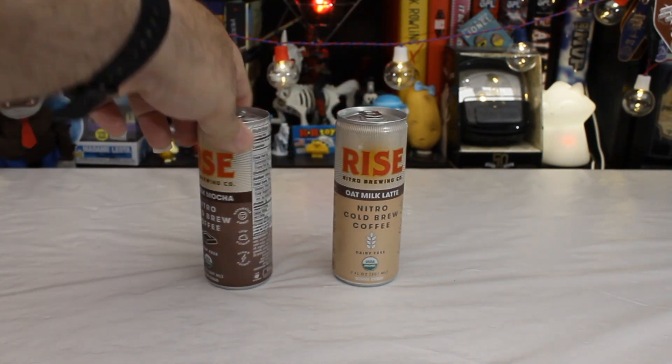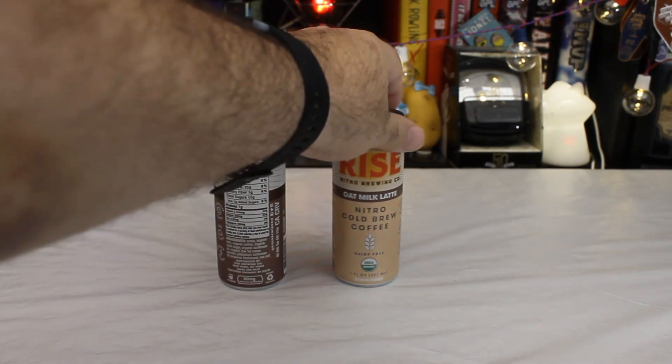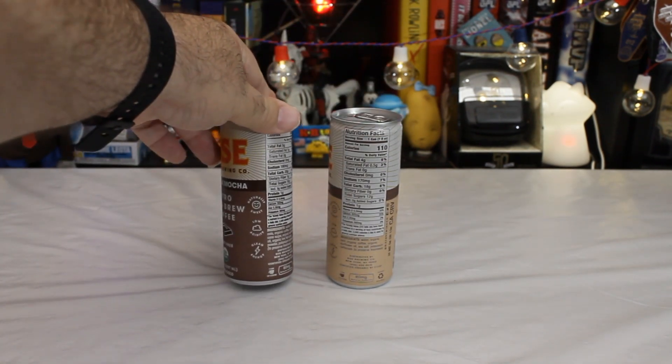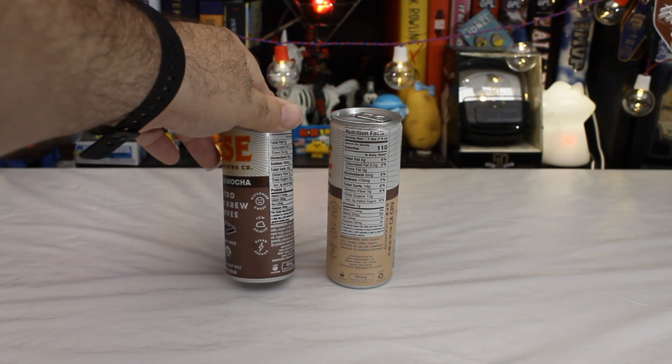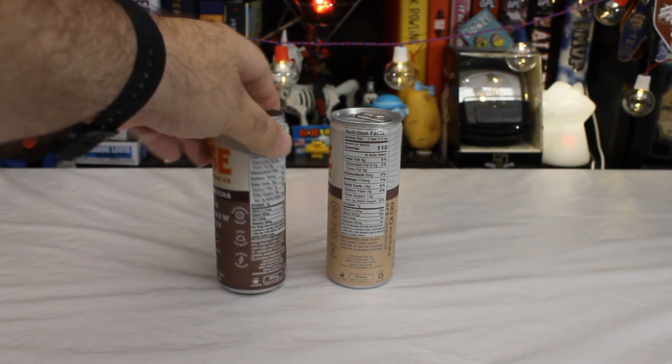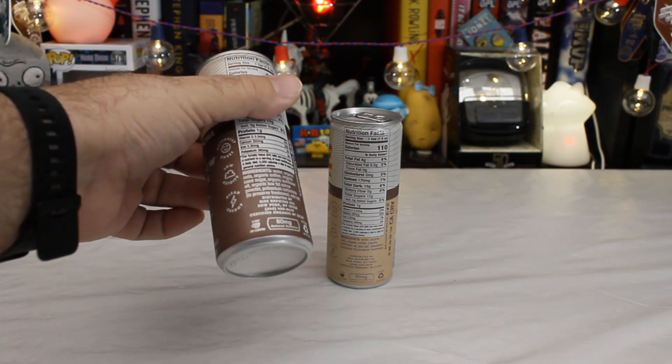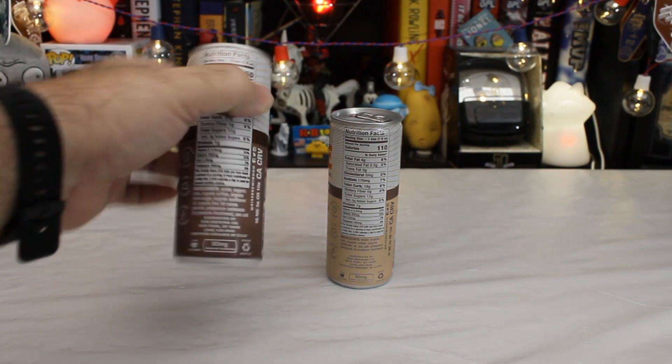They are dairy free, so if you are someone who is lactose intolerant or have other issues with dairy, there's an option for you. Naturally sweet, low acidity, clean energy. They contain 80 milligrams of caffeine, which is about the equivalent of a shot of espresso — one cup of coffee, it says on it.